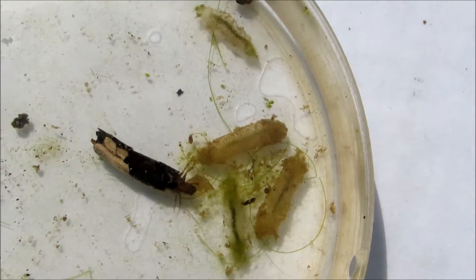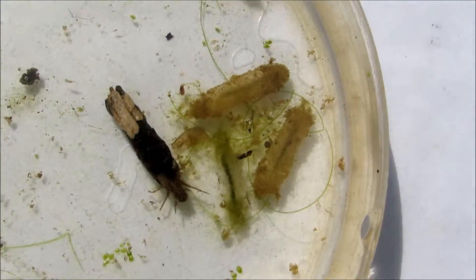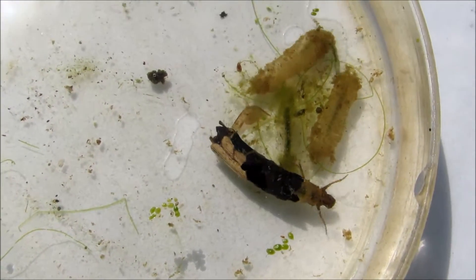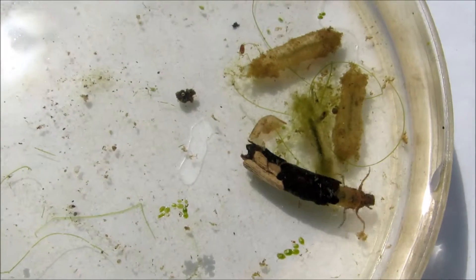Now, you've seen them before when you saw Tabitha, but just in case you missed her, here's how they move when they have their case fully constructed.